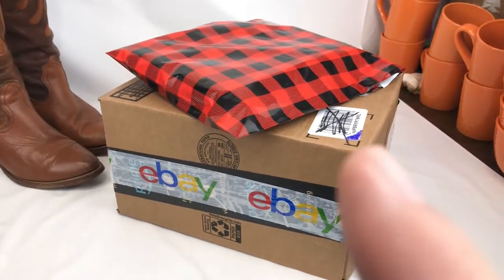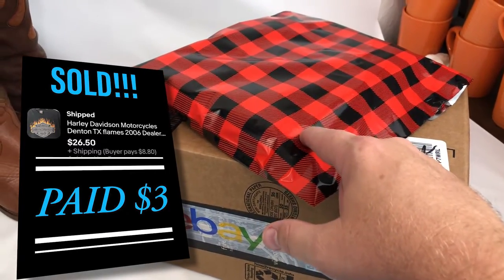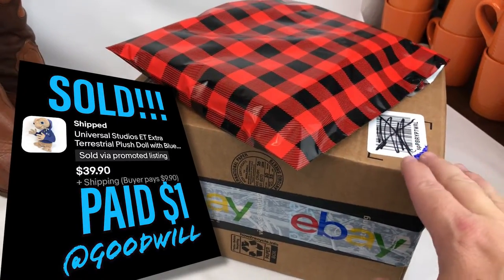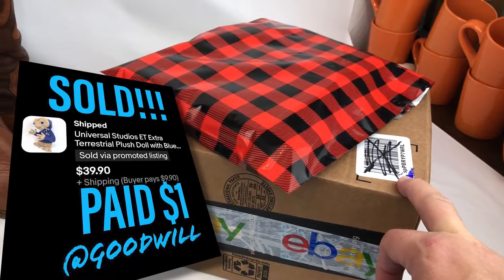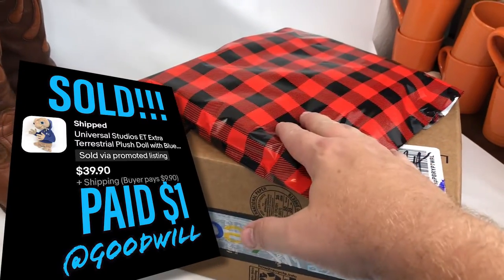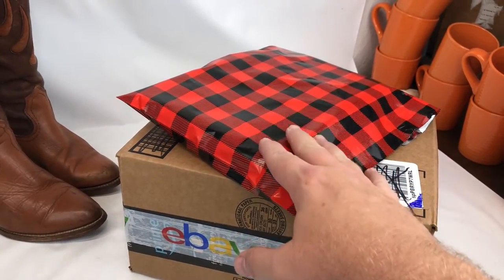A few more items that I sold — I totally forgot to video these before I packaged them up. I sold a Harley t-shirt and an ET plush. The ET plush I got at Goodwill — I think I paid a dollar for it — and it sold for $37. The Harley t-shirt I only paid a couple bucks for at Salvation Army and sold it for $26 plus shipping.